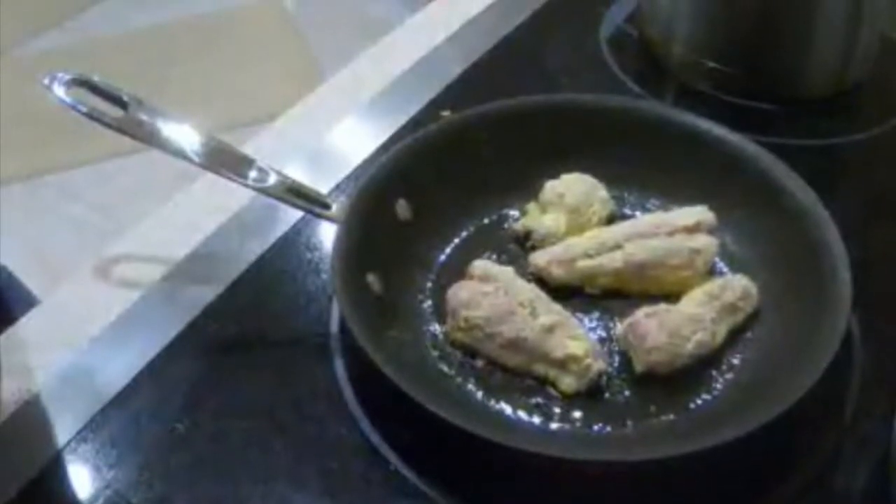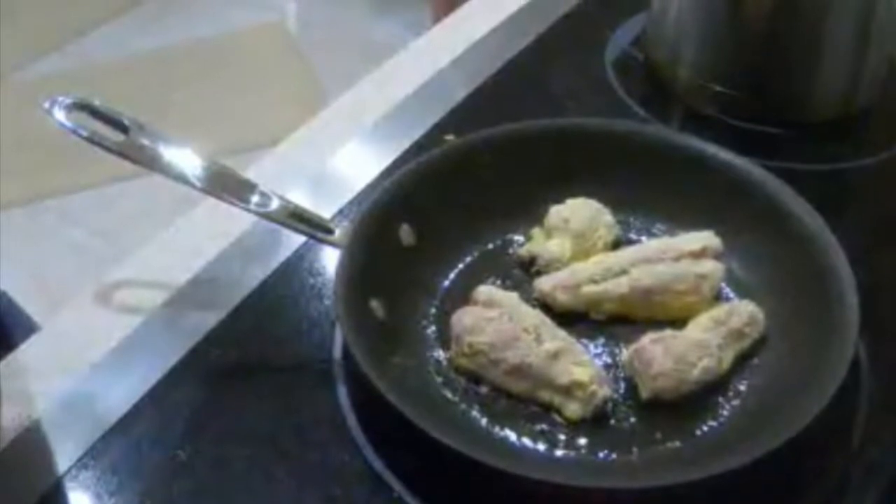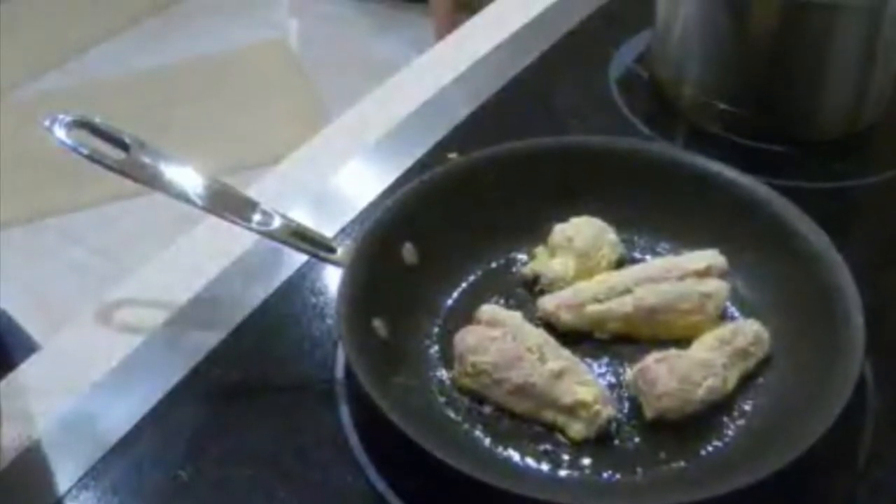Hi guys, I am Lachlan and I help make videos for Audacious Ravelry. We are going to do some catfishing today, so I hope you enjoy the video.